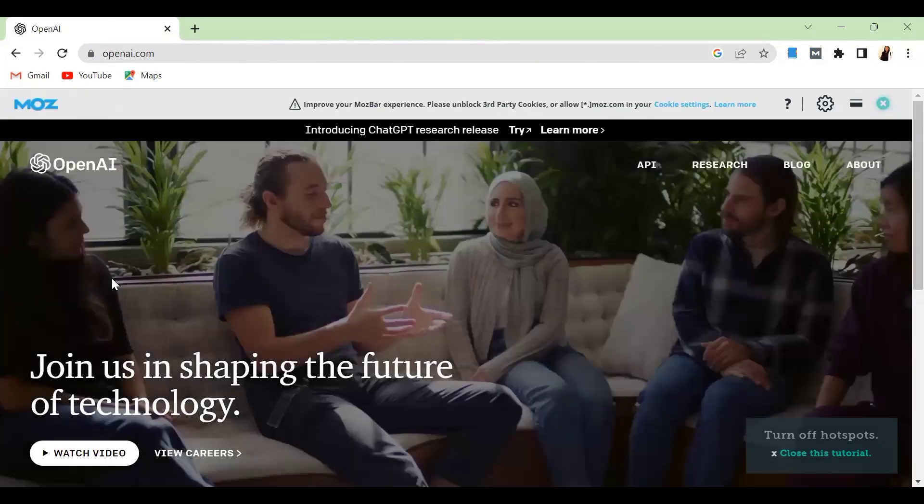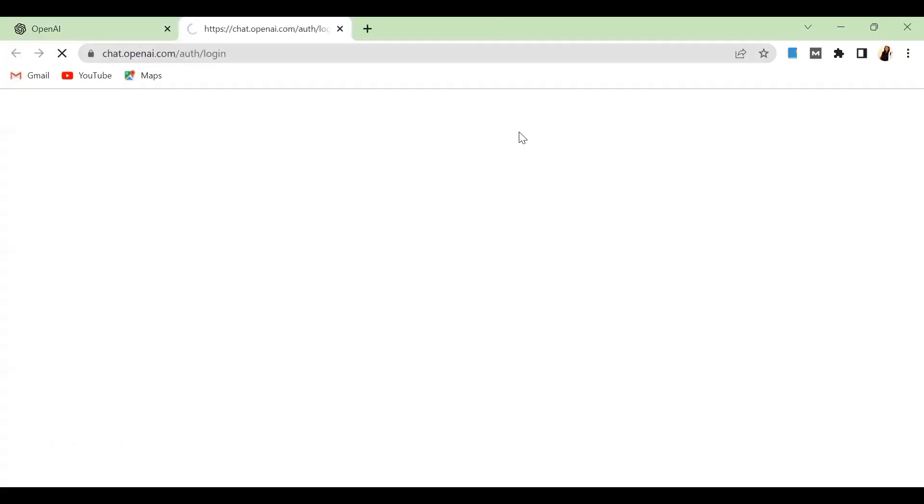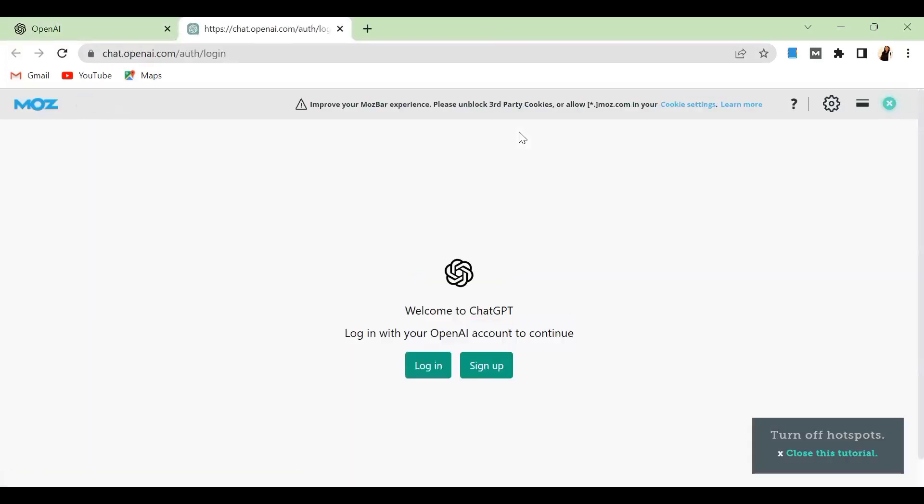It's going to bring you over to this page. Once you get to this page, click on Try. This AI is relatively still very new, so you can actually jump on this opportunity before a lot of people get on it. I already have an account with them, but if you don't, just click on Sign Up.